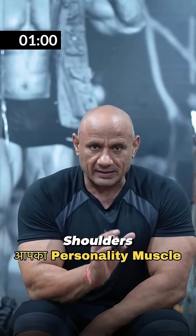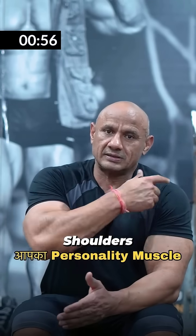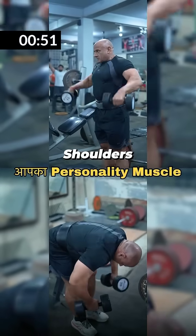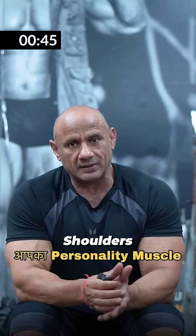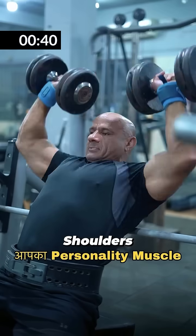If you train only one of the three heads, it will take very long. You should train every head in every workout. One day, you focus on the front and rear. Another day, you switch — rear and front. So you have to switch the two sides in each training session, and also switch overhead presses each day.